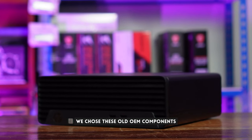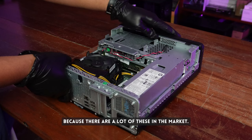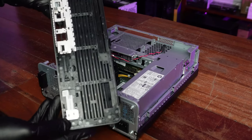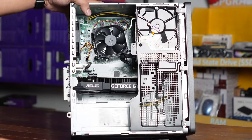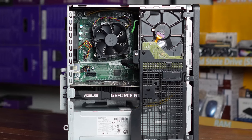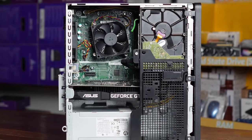Number two: having a budget gaming rig that performs really well is possible, but you should buy second-hand. That's really where the value for money is at this price point. As mentioned in our previous video, we chose these old office OEM PCs because the market is flooded with them — big companies are looking to upgrade their employees' computers. So they're readily available, and the price is around ₱8,000 for the whole computer, plus a second-hand 1650 for around ₱7,000 — giving you a ₱15,000 build that's somewhat upgradable and tackles most games really quite well.